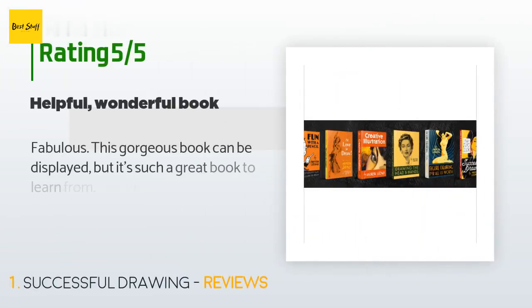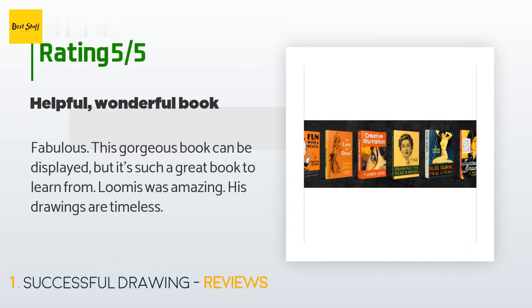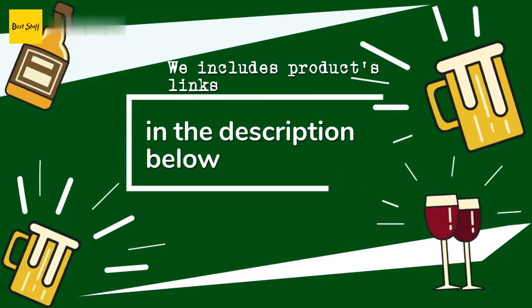This product is rated 4.7 stars from 152 customer reviews. A customer said: "Fabulous — this gorgeous book can be displayed, but it's such a great book to learn from. Loomis was amazing; his drawings are timeless." Thanks for watching and hope you liked it.